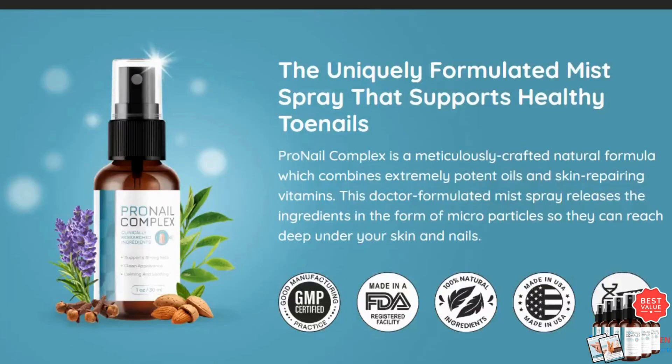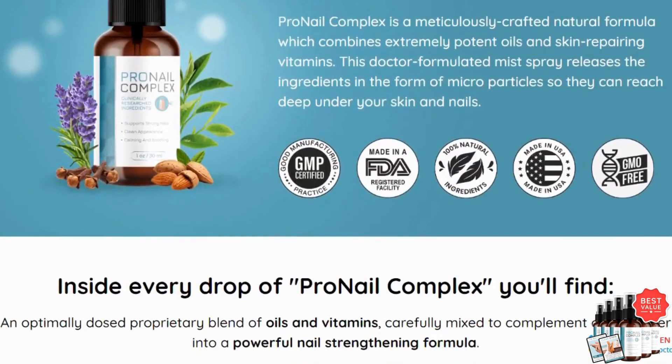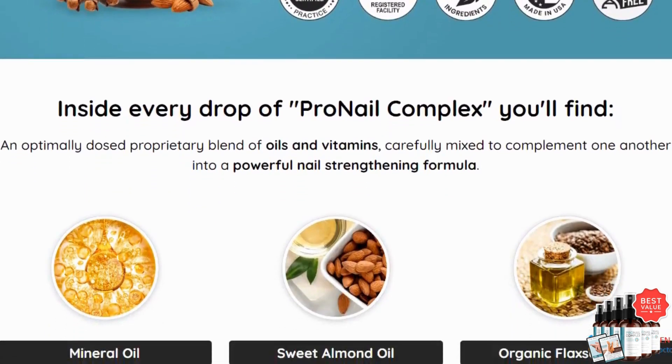Today, I'm here to talk to you about Pro Nail Complex, a mist spray that's super easy to use and can help you tackle any nail fungus issues. Now let's get into it.